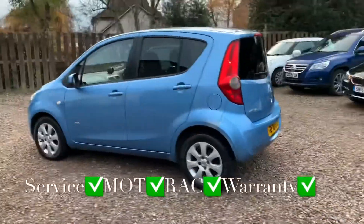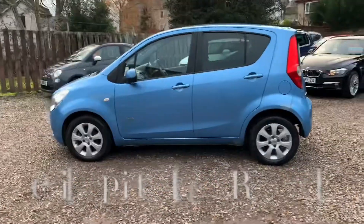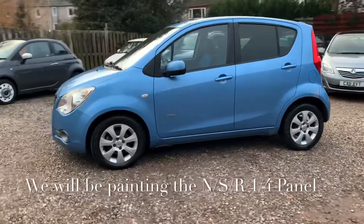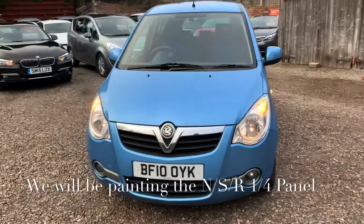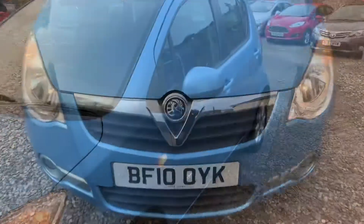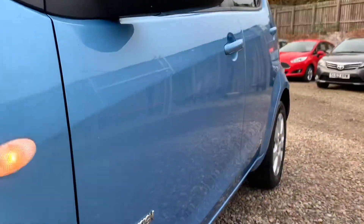You'll get this car with a full service, 12 months independent MOT, 12 months RAC roadside assistance, and 6 months parts and labour warranty with unlimited claims, and you can use the warranty with any VAT registered garage.